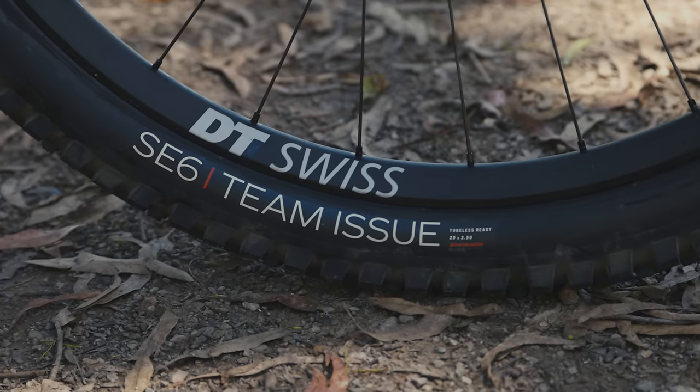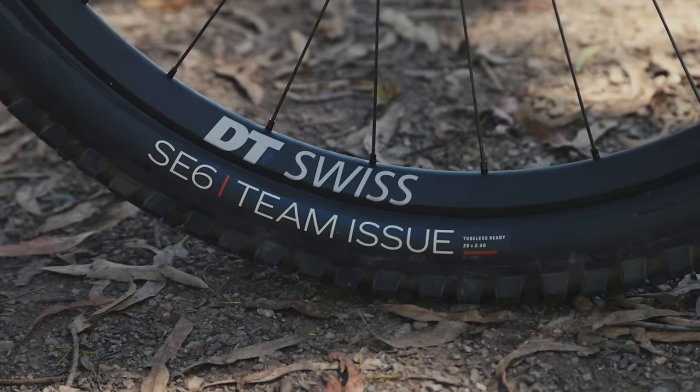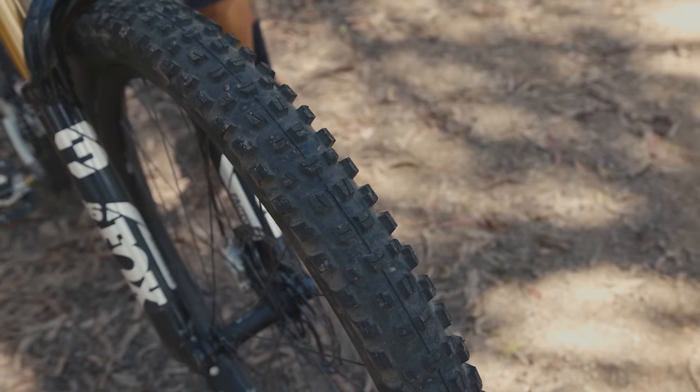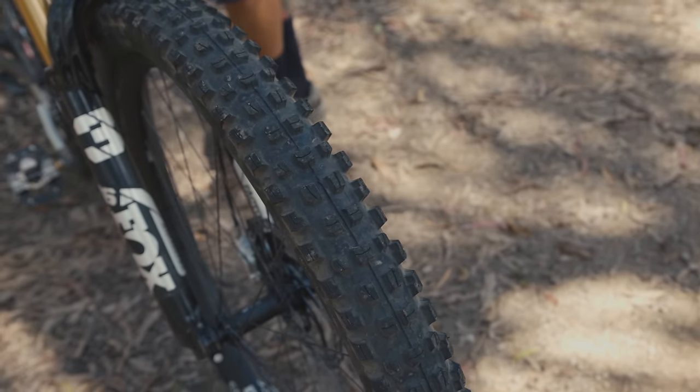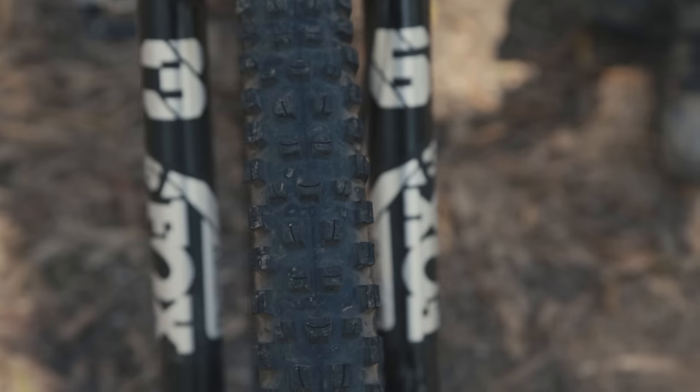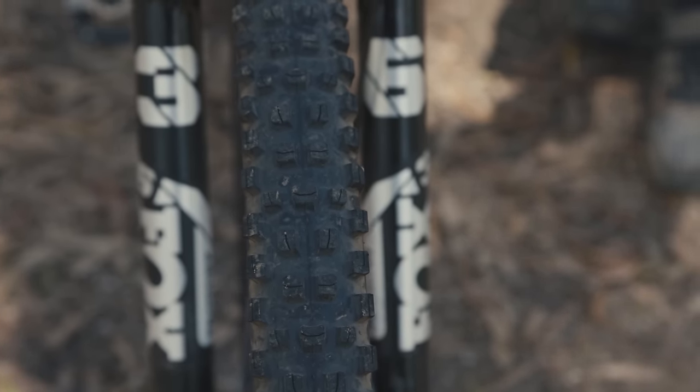The Bontrager SE6 Team Issue only comes in one compound and one casing, making it easy to pick out of all the combinations. It's part of a range of three tires from Bontrager's SE range — their most aggressive range. The SE6 is the newest addition and also the most aggressive.